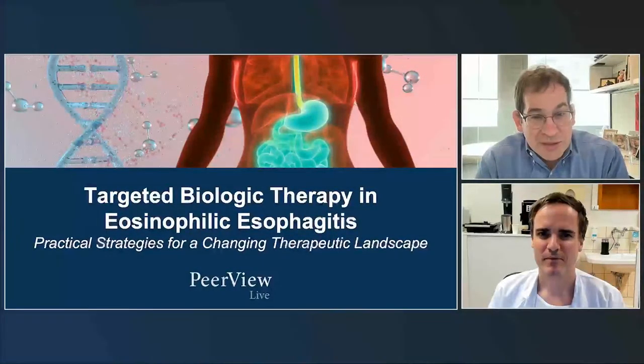Welcome, everyone. I'm Jonathan Spurgle. I'm here with my colleague, Luke Bitterman, and we're here to present some new evidence and work on EOE.